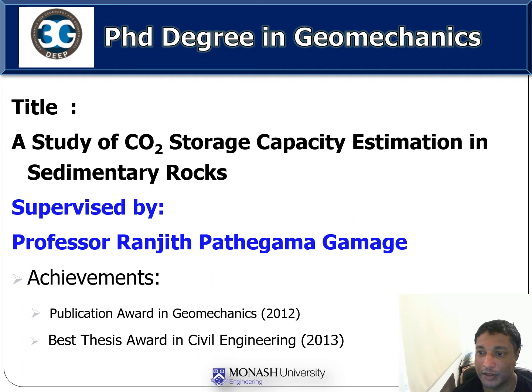I have mainly worked with the Victorian Brown Coal. I have done experimental, numerical and empirical studies. My research supervisor was Professor Ranjit and I have received great support from him to complete my studies successfully.